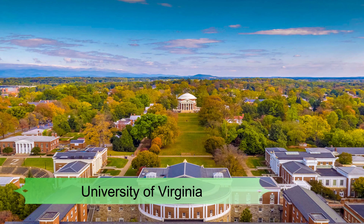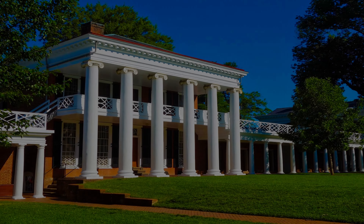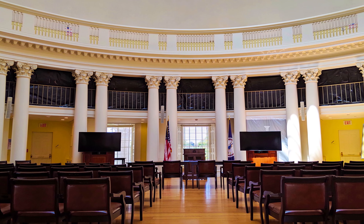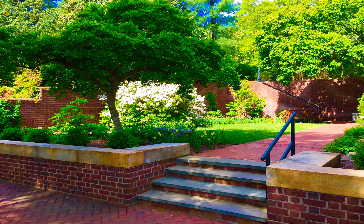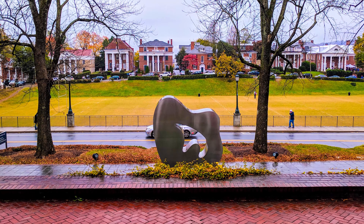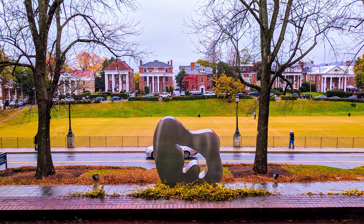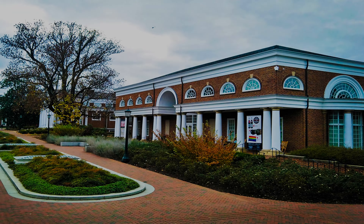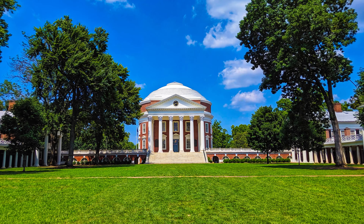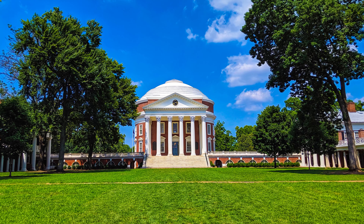Number 3: University of Virginia. Did you know the University of Virginia is the only university in the United States to be designated a World Heritage Site by UNESCO? It's a bastion of U.S. education and holds an unofficial reputation for containing the country's most magnificent campus grounds. It's also historically significant, as it was founded by Thomas Jefferson in 1819 as the first non-sectarian, or non-religious, university in the country.